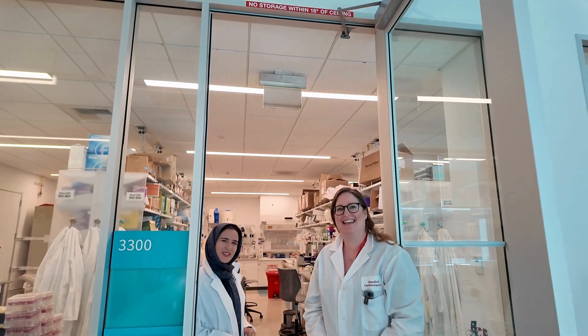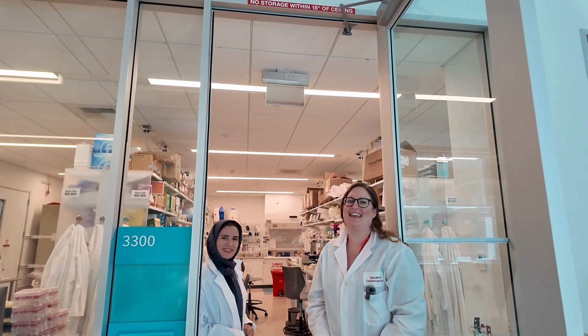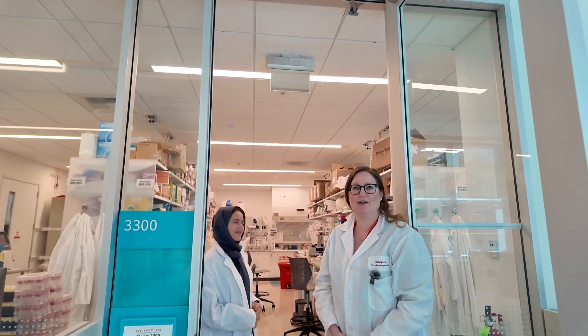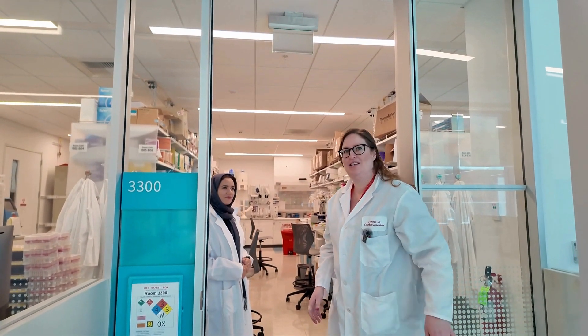A very good morning, Rachel and Miriam. It's great to see you. Thank you for coming. Can you tell us a bit more about your work? Of course. Welcome to Stanford. This is our lab space where we study cardiovascular disease, including the PLN mutation.